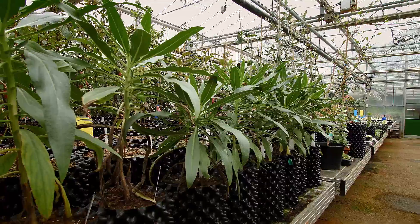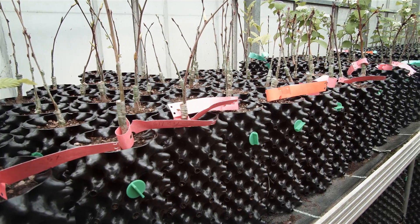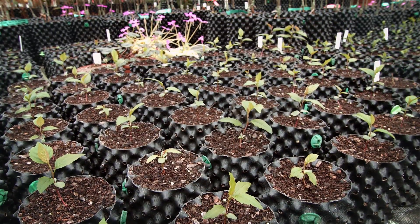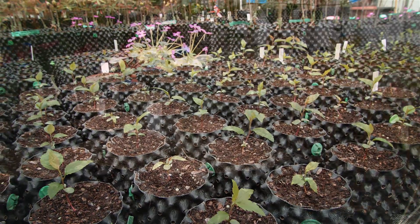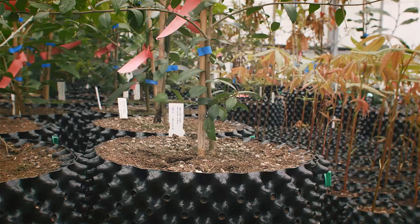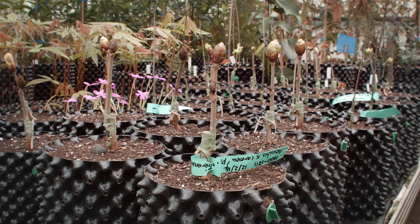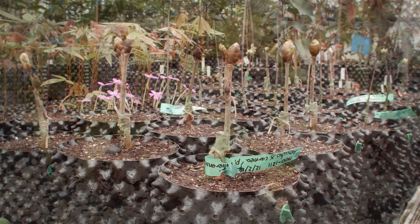One of the key things with any tree is to get a really good root system — that is the engine of the tree. If you go and buy a car you'll have a look under the bonnet and see what the engine's like, and it's exactly the same with a tree. If it's got a poor root system then you're off to a bad start and the tree's never going to establish. We can develop the top, but in the first few years the critical part is the root system.